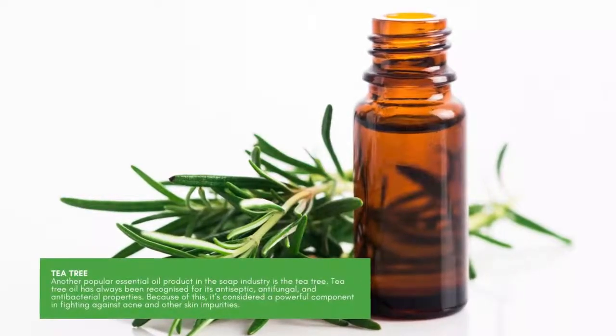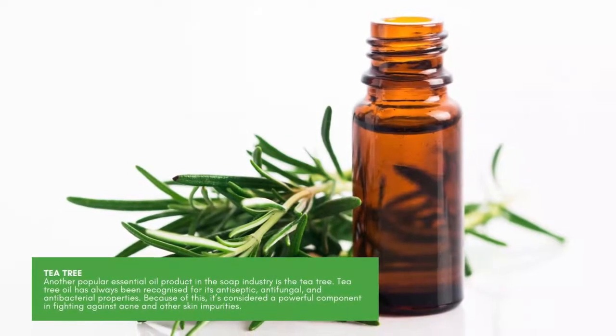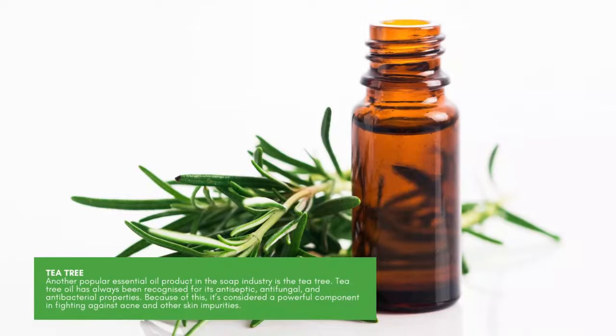Tea tree. Another popular essential oil product in the soap industry is the tea tree. Tea tree oil has always been recognized for its antiseptic, antifungal, and antibacterial properties. Because of this, it's considered a powerful component in fighting against acne and other skin impurities.